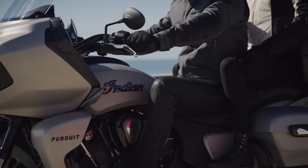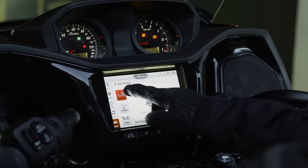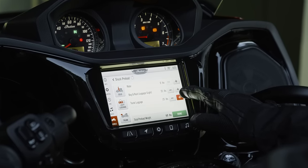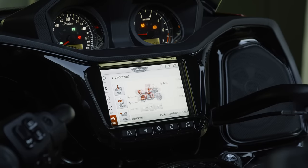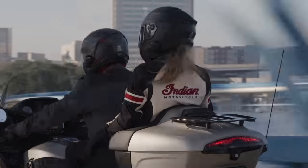Premium package models offer state-of-the-art smart lean technology and an all-new electronically adjustable rear suspension preload system. The innovative system allows riders to optimize their suspension setup through the Ride Command system, based on whether you're riding solo, with extra gear, or two-up.